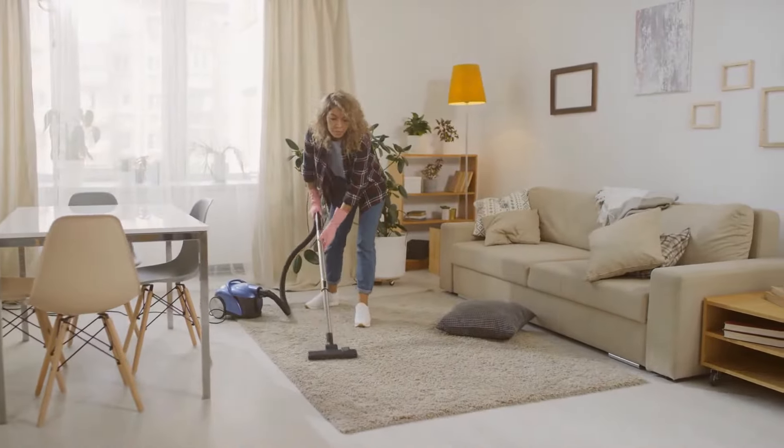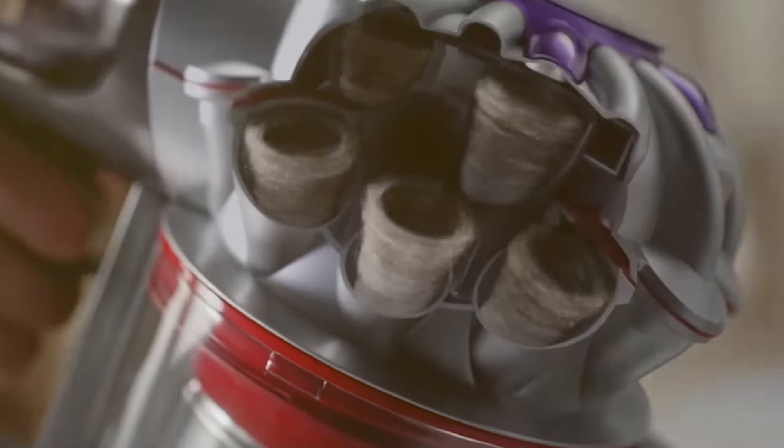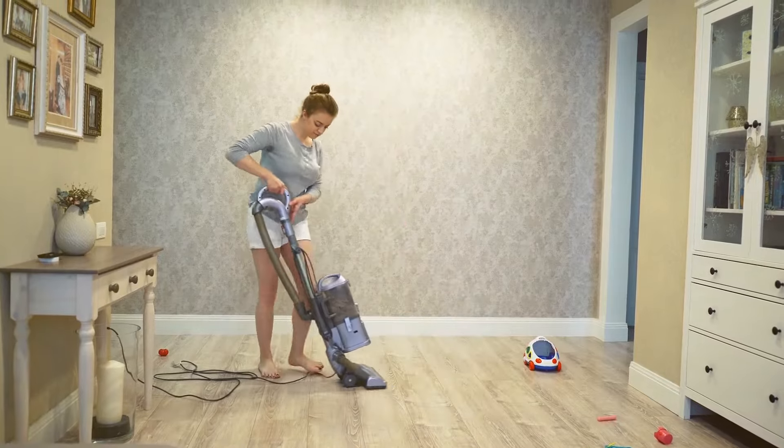Dyson, known for its innovative technology, offers features like laser dust detection and LCD displays. Shark, on the other hand, is celebrated for its value for money and dependable designs. But which one is truly the best? That's the question we aim to answer in this video.